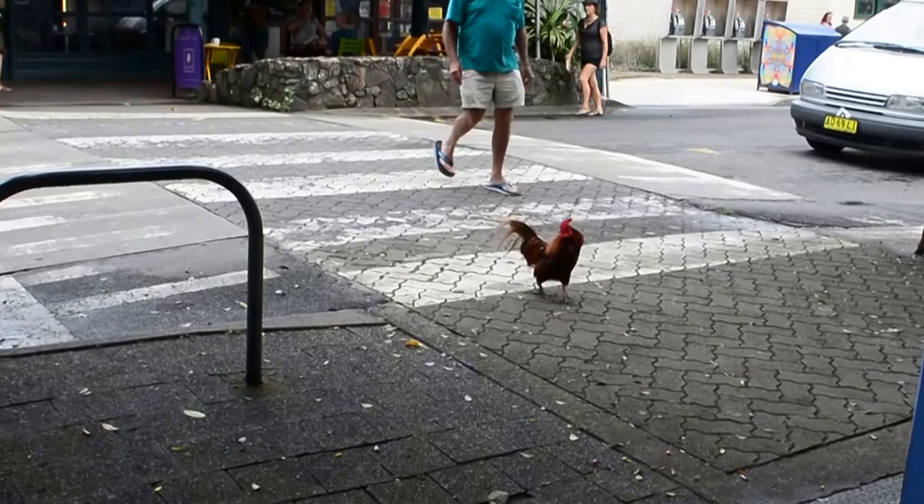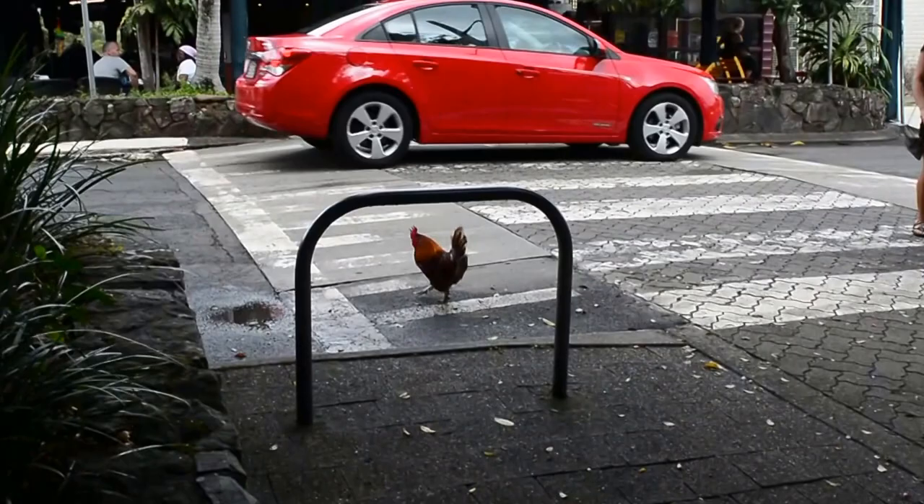The chicken crossing the road! Where's the chicken going? Should we chase him? The chicken is crossing the road. It's not bad!